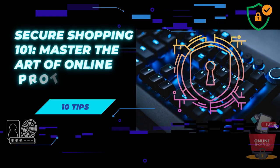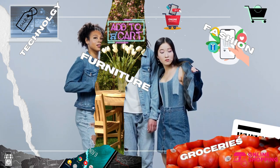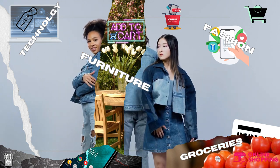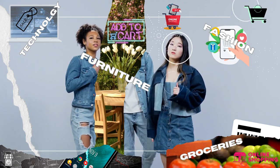Hey there, fellow online shoppers. Welcome back to our channel, where we prioritize your safety while navigating the digital shopping world. Today, we're diving headfirst into the ultimate guide for secure online shopping. Whether you're a seasoned pro or just starting out, stick around because we've got some invaluable tips to share with you.